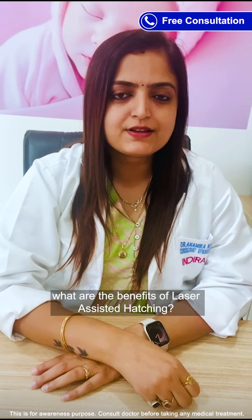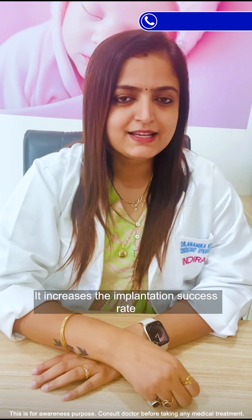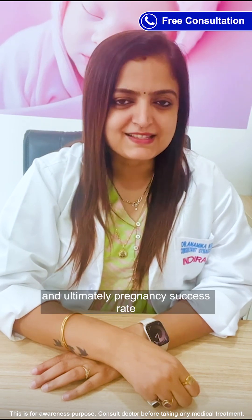What are the benefits of laser-assisted hatching? It increases the implantation success rate and ultimately the pregnancy success rate.